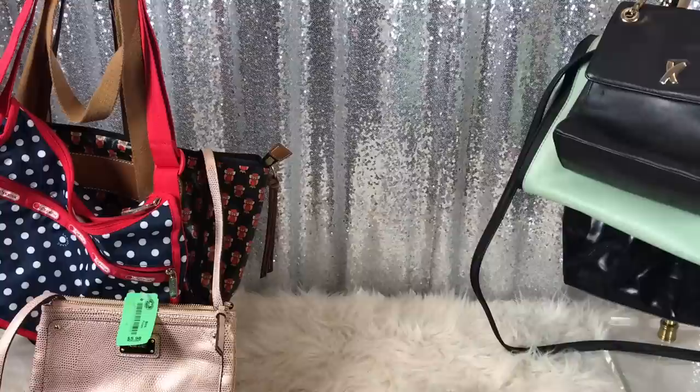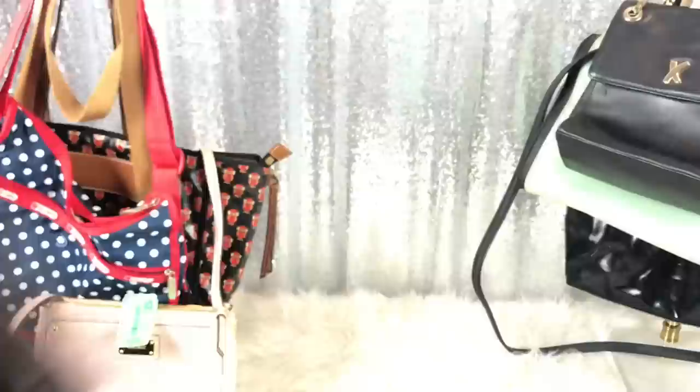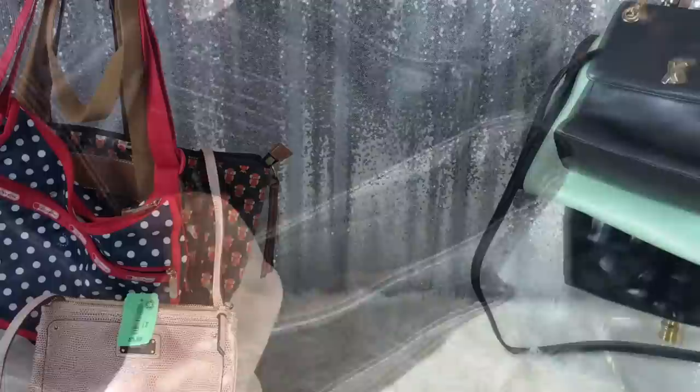So I got this crossbody. It is Fossil — it's in excellent condition. I believe this is a vintage bag? And this is the inside — I mean, it's like new. Amazing condition. This was $3.